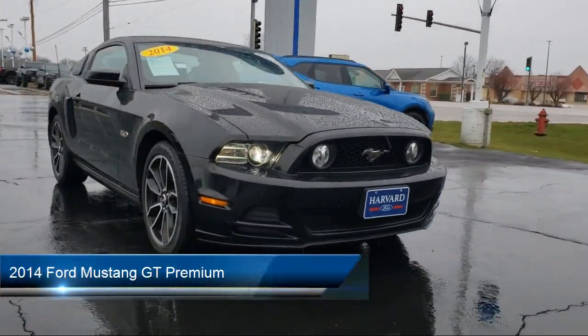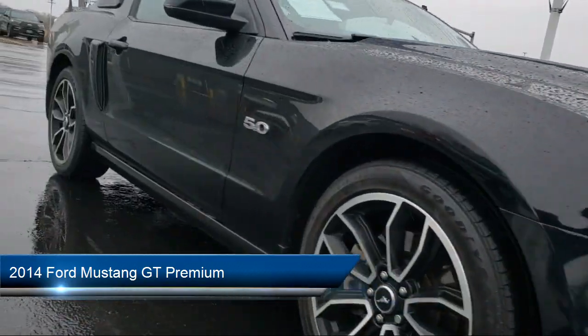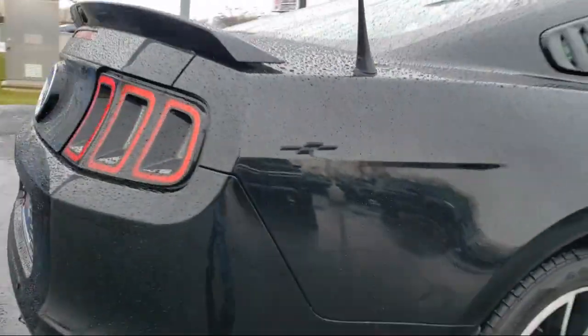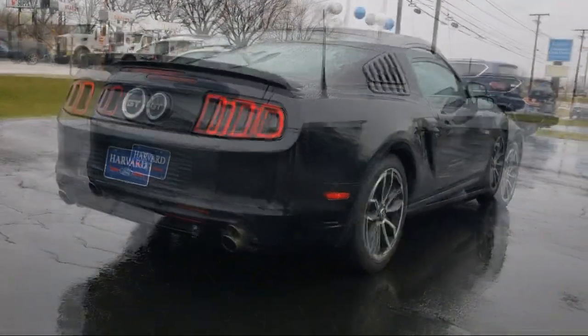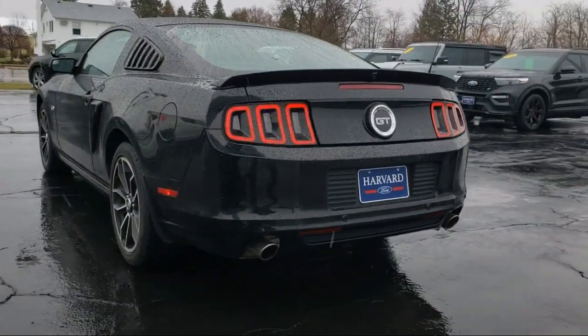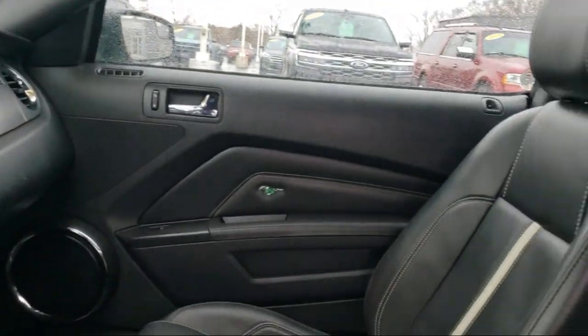It comes equipped with smart device integration, auxiliary audio input, MP3 player, leather seating, leather steering wheel with auto tilt-away, universal garage door opener, premium sound system, auto dimming rear view mirror, rear spoiler, keyless entry, and much more.